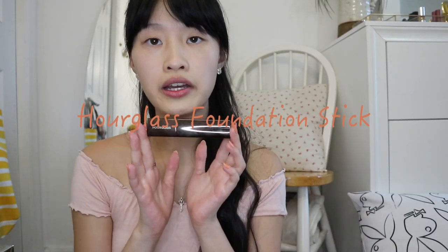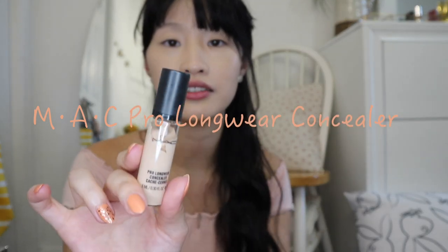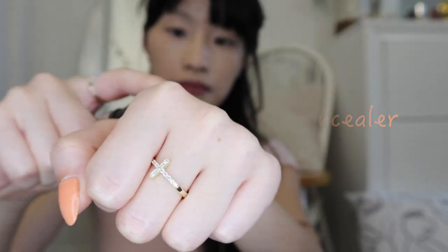For foundation, I'm going to use my Hourglass Foundation Stick in the shade Shell. I like to go over my eyelids. Next, I'm going to use MAC's Per Long Layer Concealer in the shade NC15. A little pump on my hand and just tap it on underneath my eyes. I like to put it a little bit next to my lips because I feel like over here is kind of dark.